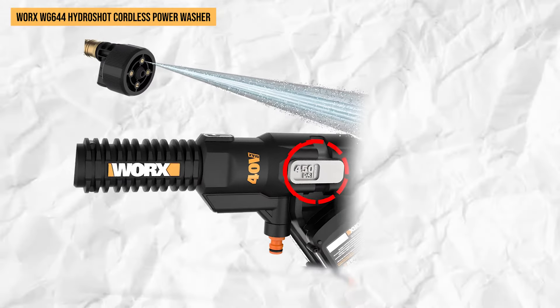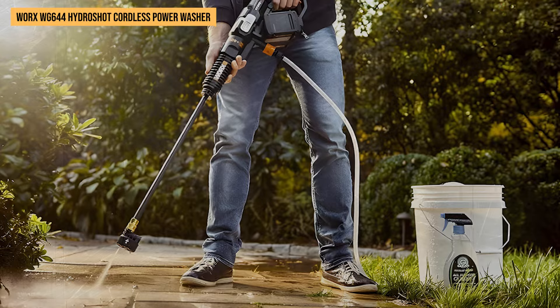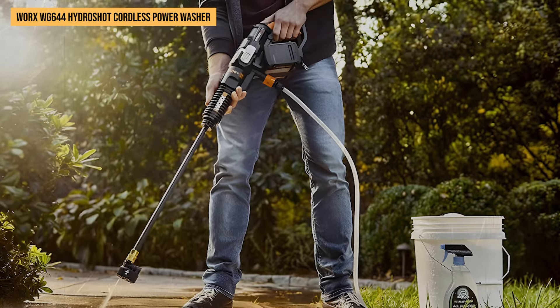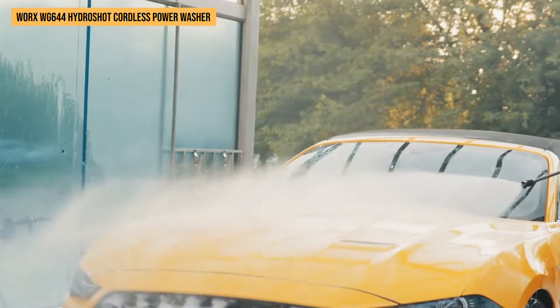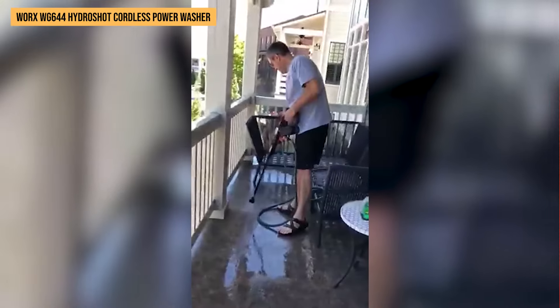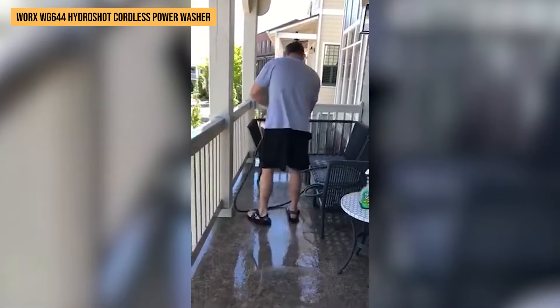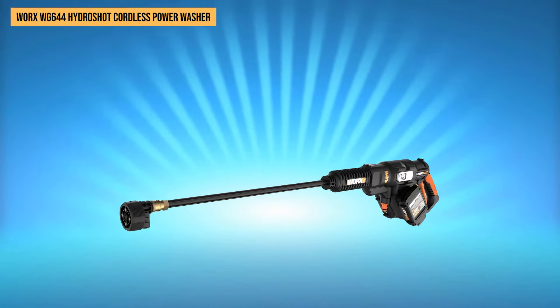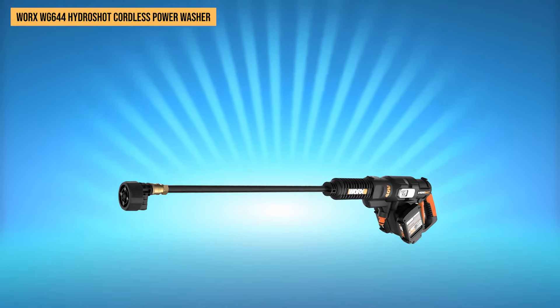What stands out most is its balance between muscle and care: 450 PSI strips off stubborn grime but won't harm your truck's paint job. It manages power usage smartly — switch to low when tackling lighter messes to extend battery life even further. At just over 5 pounds, folding it up didn't tire our arms either. The HydroShot is perfect for anyone who needs solid cleaning capability without going full industrial strength.